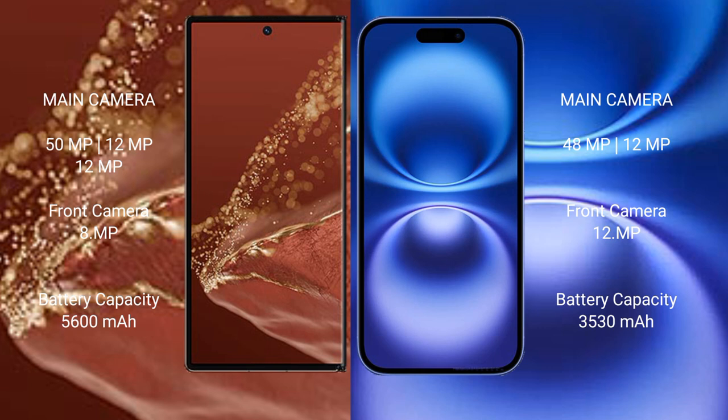Huawei Mate XT Ultimate packs a 5600mAh battery with 66W fast charging support. iPhone 16 has a 3561mAh battery with 25W fast charging support.